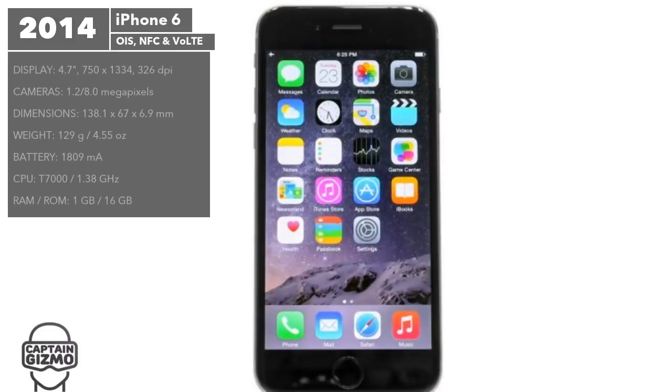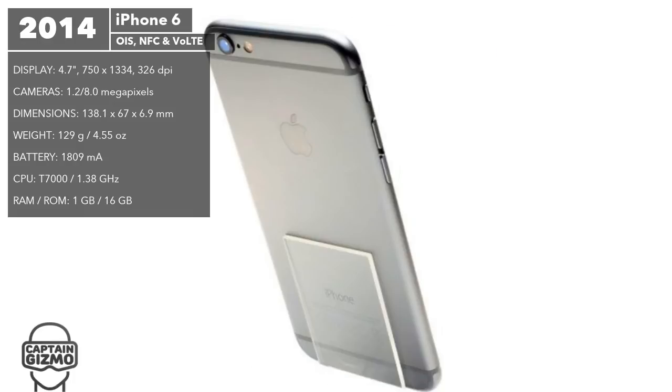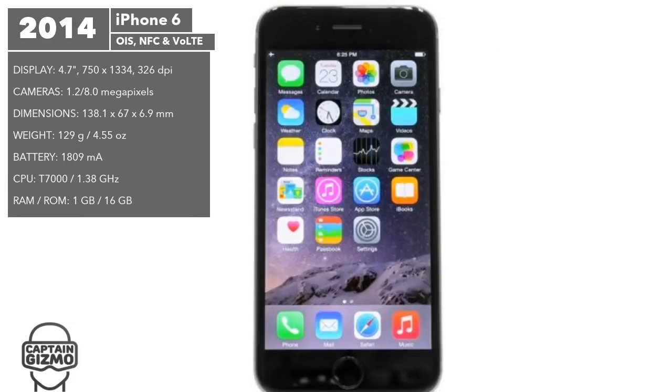The iPhone 6 featured the largest screen and thinnest body of any previous model. The camera was greatly improved with optical image stabilization and 60 frames per second video recording. Voice calls were also improved with Voice over LTE, providing high-quality audio. Other included tech were NFC for Apple Pay and a barometer for altitude sensing.